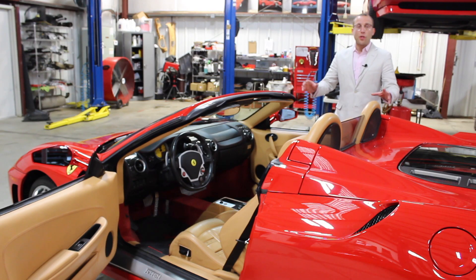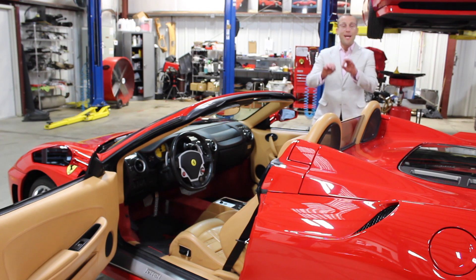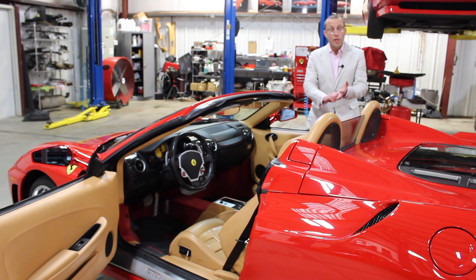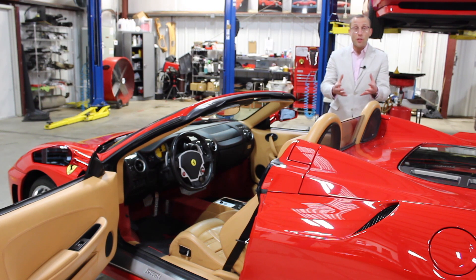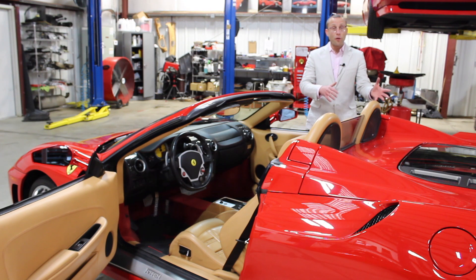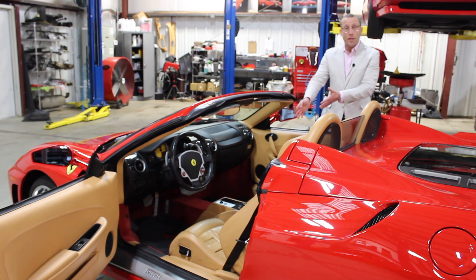The first thing we have to do is really make sure that we're buying the car for the right price. The right price doesn't always mean the lowest price. We have to factor in year, the number of miles, the number of owners, the pedigree. Does the car have service records? Is it a coupe? Is it a convertible? Are there certain colors that sell for more or less?